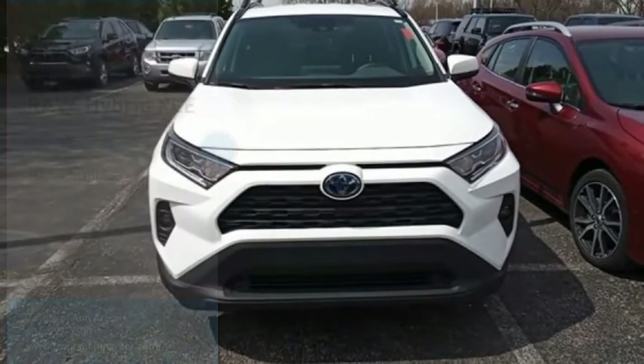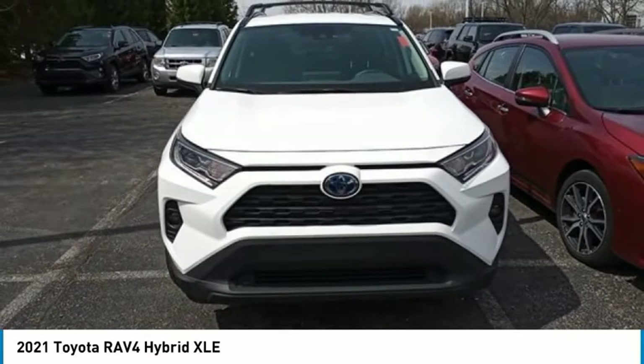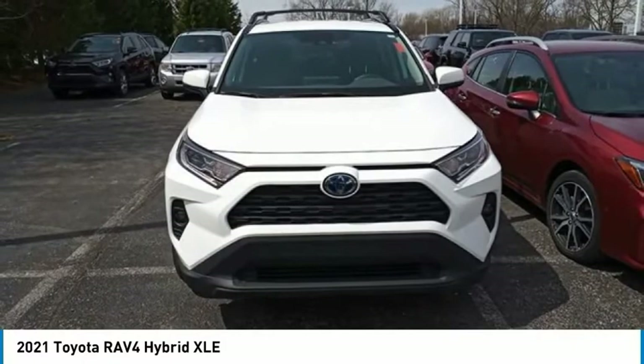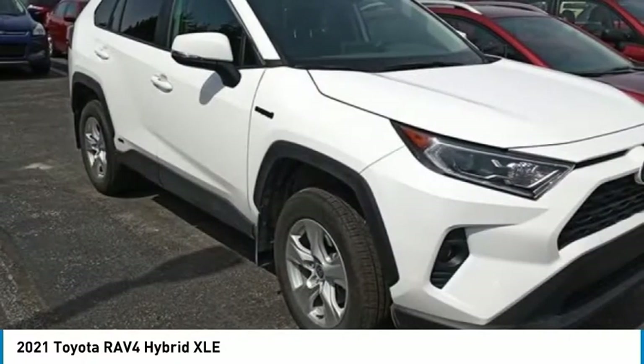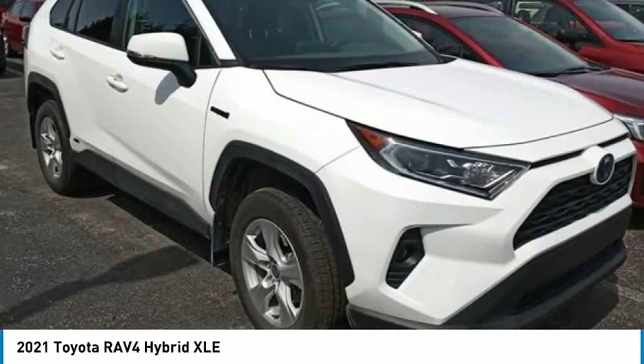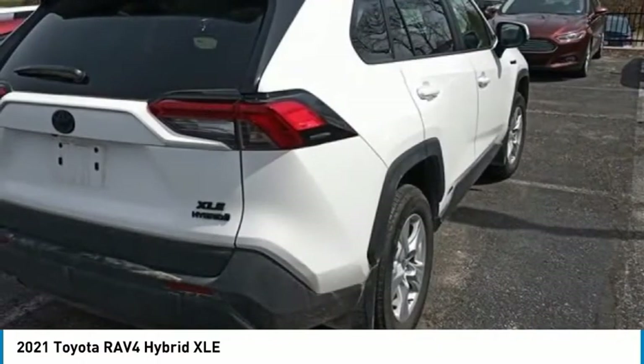Take a ride in the 2021 RAV4. The RAV4 is one of the most fuel-efficient SUVs in its class. Versatile and efficient, RAV4 mixes the comfort and drivability of a sedan with the benefits of an SUV. This highly evolved, well-packaged crossover SUV lets you have it all.